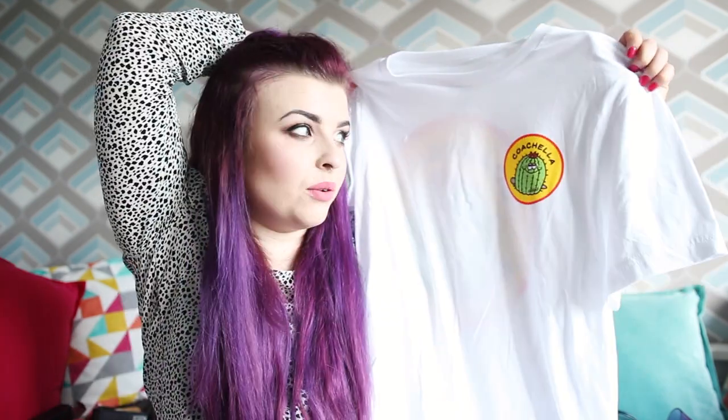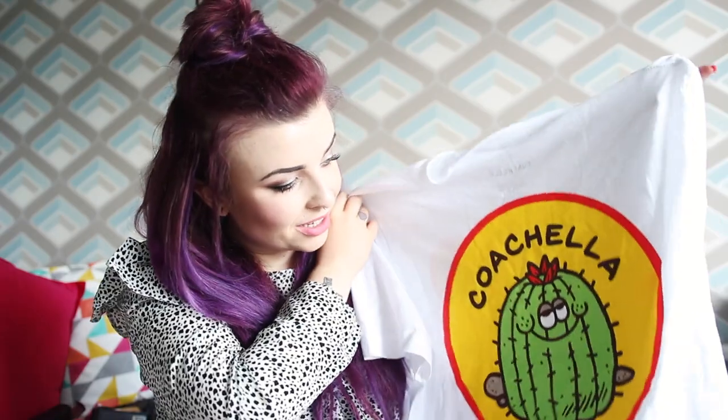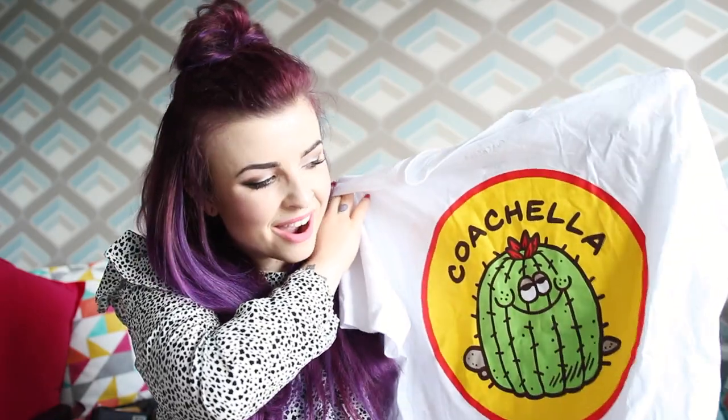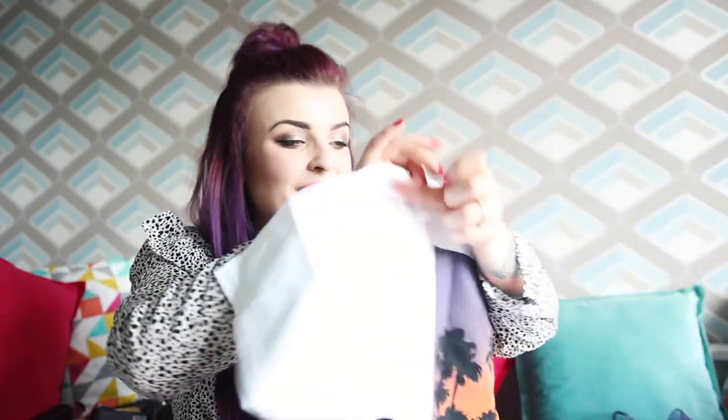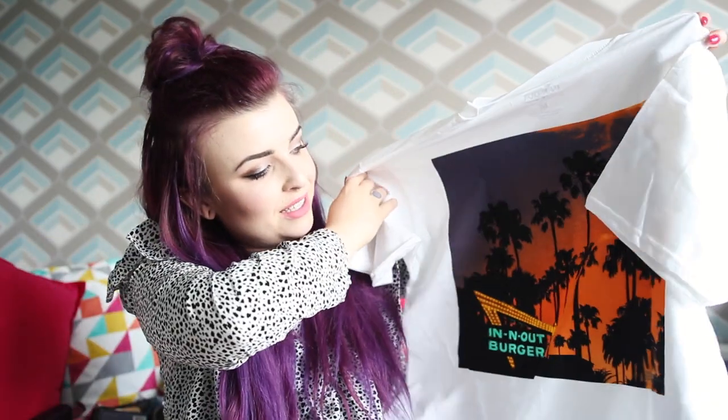Next, all these cool t-shirts I got. The first one is my Coachella merch — this is the front, with a little round circle of Coachella written on it, but on the back there's this funny character who looks pretty high. Cannabis is legal in California, apparently. Then we all got In-N-Out Burger t-shirts when we went to In-N-Out Burger on our last day — it says In-N-Out Burger, California, and on the back are some palm trees.